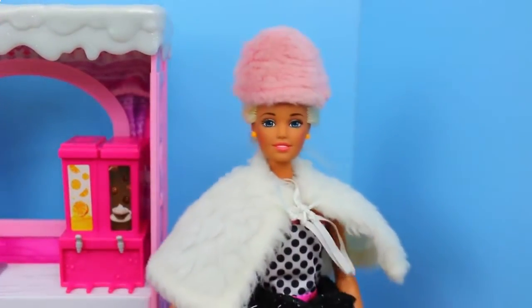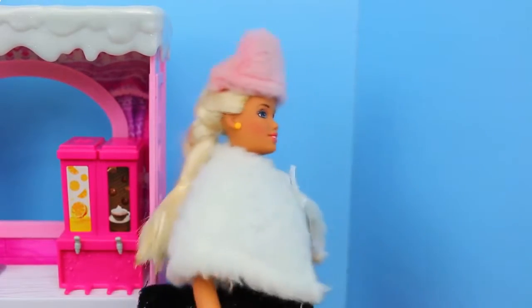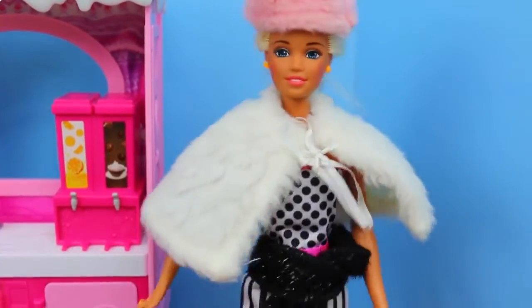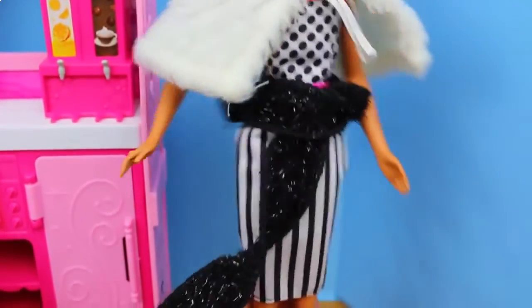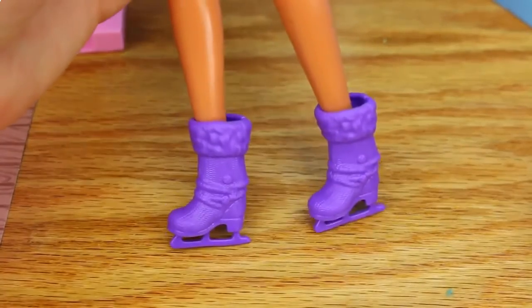Let's take a look at Barbie. She's kind of funny because she's got this big pink poofy hat, which looks a little small for her head, and then this white fur cape. She converted her scarf into a fancy little belt — go figure, Barbie. But she's also wearing these ice skates, which came with this cabin, so she's pretty trendy.